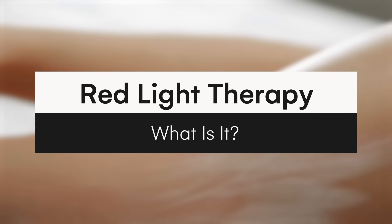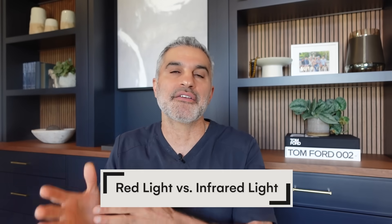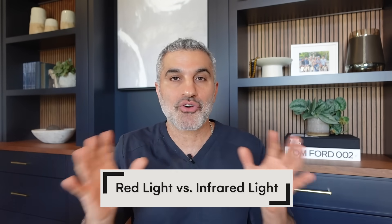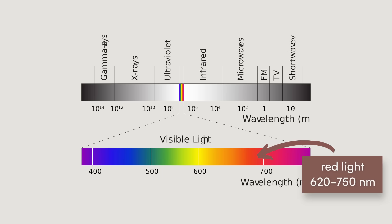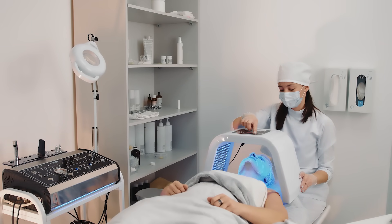Red light therapy is a category that is simply discussed — it's what we talk about. But what's interesting is there's a red light and then there's an infrared category. The red light goes between 620 to 750 nanometers on the light spectrum, and 750 and beyond is where you have infrared. Here's the caveat: infrared you cannot see with your eyes, but the red light you can see. There are also combo devices that bring both of these together.